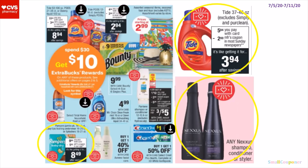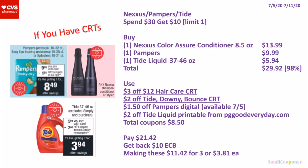In this scenario, I want to include the Pampers, the Tide, and the Nexus. Again, this is spend $30, get $10, limit of 1. So you can buy 1 of the Nexus Color Assure Conditioner 8.5 oz for $13.99, 1 of the Pampers for $9.99, and 1 of the Tide Liquid 37 to 46 oz for $5.94. Total comes to $29.92 — if your store follows the 98% rule, the extra buck would still print. You will use a $3 off $12 Hair Care CRT, $2 off Tide/Downy/Bounce CRT, $1.50 off Pampers digital available on the 5th, and $2 off Tide Liquid printable from PGGoodEveryday.com — print it on the day you use it because it expires within a day. Total coupons is $8.50. You'll pay $21.42, get back a $10 extra buck, making these $11.42 for 3 or $3.81 each.